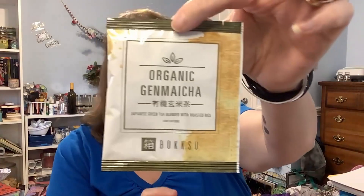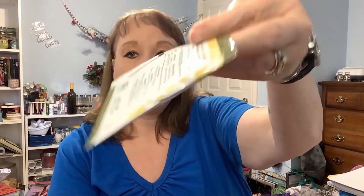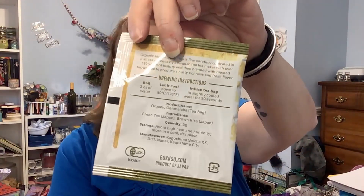This one is one of the last ones I'll try. It comes with a Japanese green tea blended with roasted rice and it says low caffeine. It has all the directions on how to make it. I'll put a clip here after I've brewed it and tasted it.